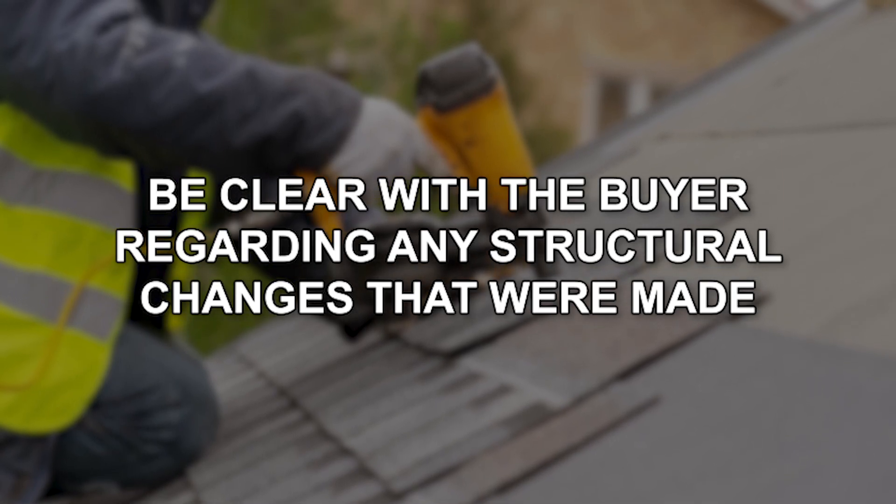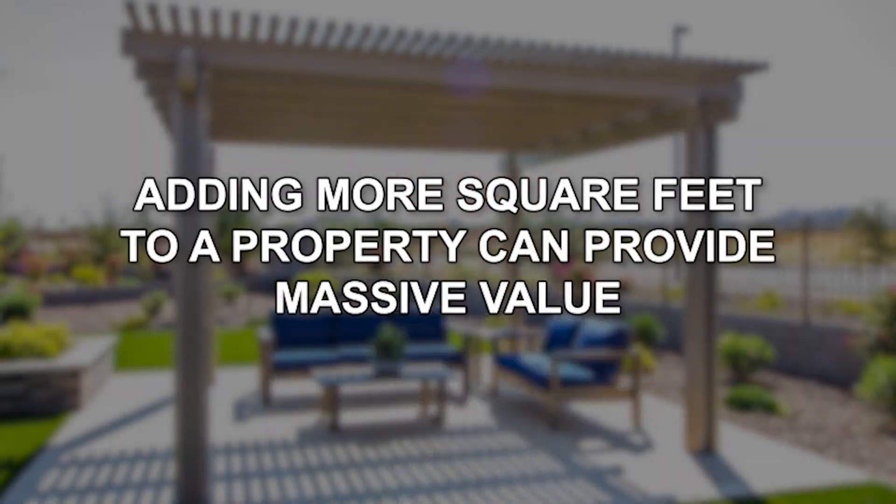If you have something structural, I highly recommend being very clear with the buyer about what you did and showing them whether it was something very simple or very complicated. Those things you might need to go back and retroactively permit. The nice thing is you can actually do that. We work with contractors and vendors — specialty people — who will go back and post-retrofit something done without a permit to get it to qualify with the city's permit requirements.